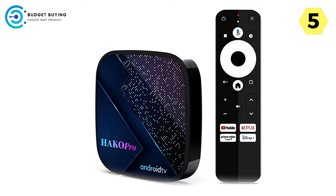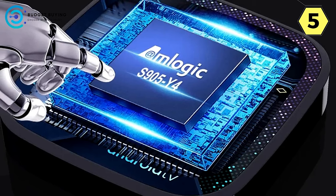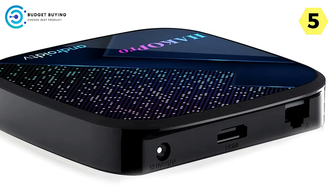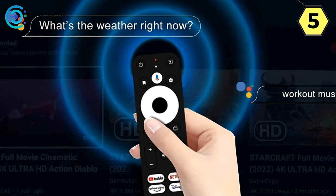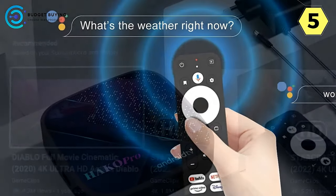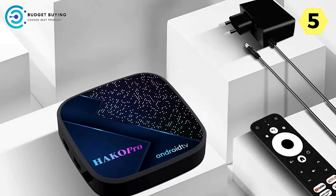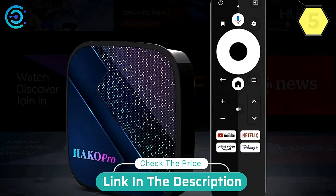Built-in Netflix for TV's version, coupled with an Android operating system, ensures access to Netflix 4K Ultra HD streaming. Enjoy a vast library of content with stunning visuals. In conclusion, the Hako Pro Android TV Box is a powerhouse of entertainment. Its impressive features and top-notch performance make it a must-have for anyone looking to enhance their home entertainment setup, whether you're a movie buff, a gamer, or simply love streaming content.